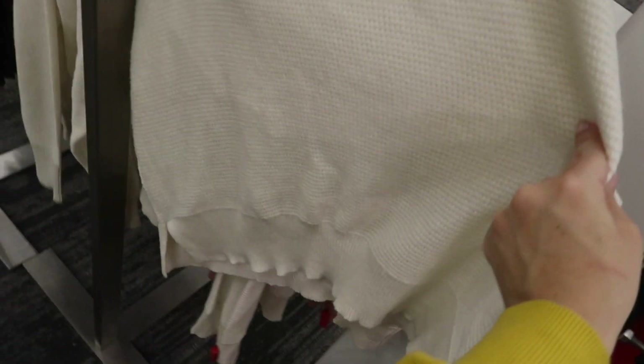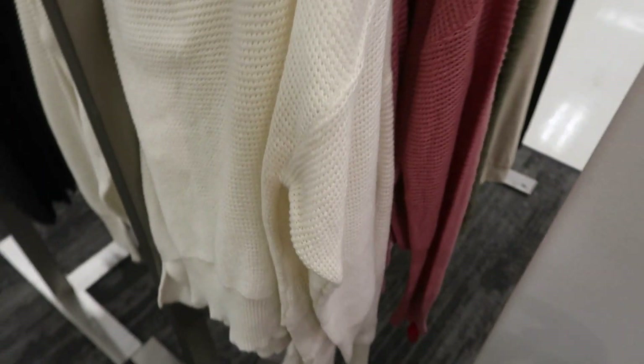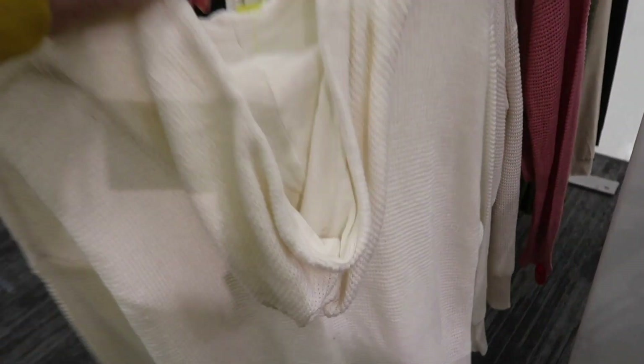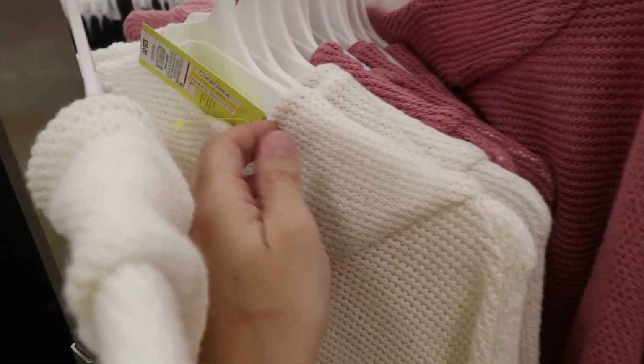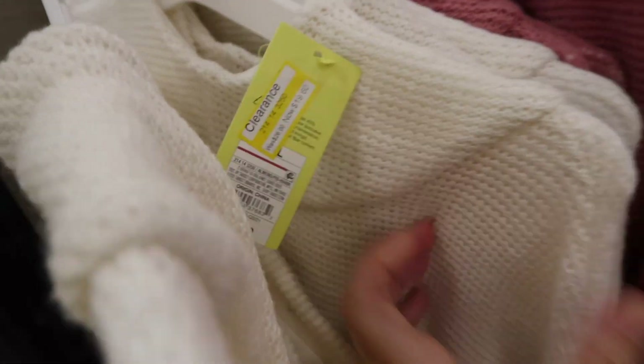This crocheted hoodie also looks new from All in Motion. It's kind of sheer with a mock neck style, drop sleeve, ribbing on the wrists and at the bottom with a little slit, and it also has a hood. Comes in ivory and pink, and these are on clearance for $19.